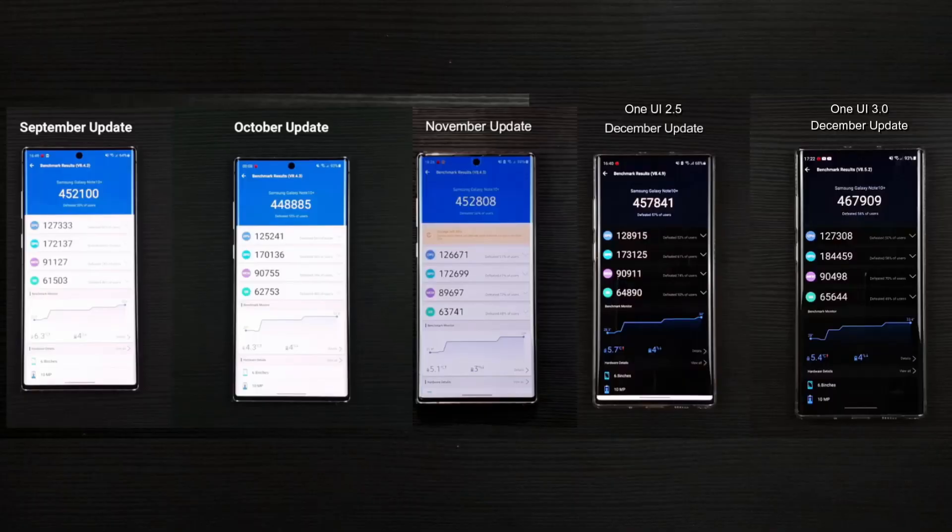That's just amazing. The performance bumped up by 10,000 points, specifically the GPU as highlighted. This should run your games smoother and faster, even the overall experience on your device.